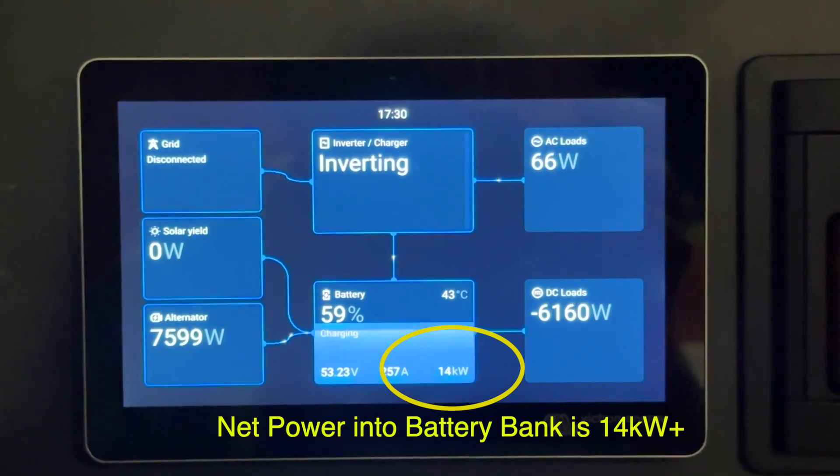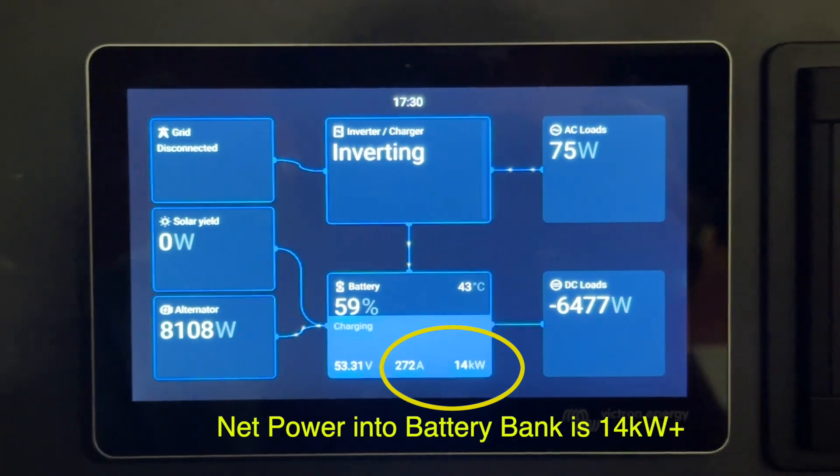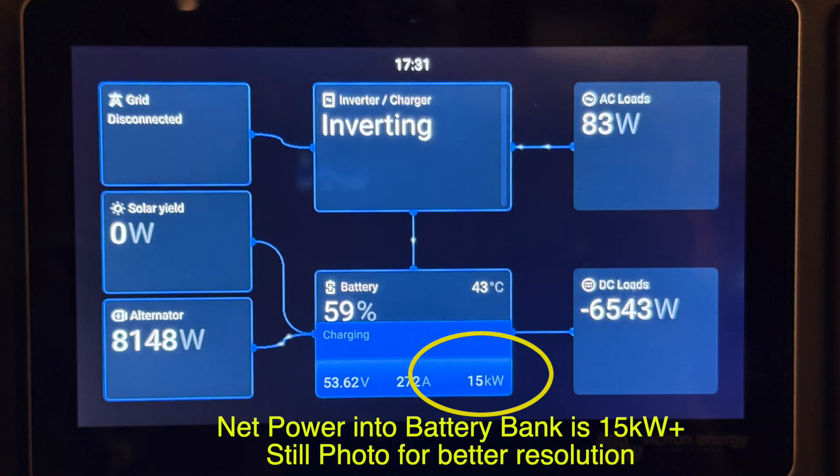Now we're going to transition to a still photo so you can see much better resolution. What you're looking at here is 15 kilowatts plus going into the battery, split between the two sides. The starboard is also showing DC loads going out, so that's a net number.